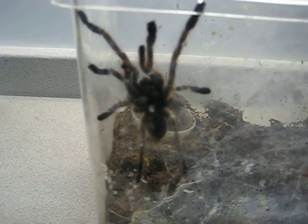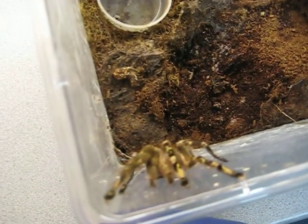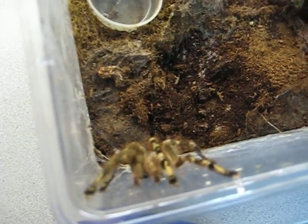So unless somebody thinks that I have somehow become an expert in video special effects, yes, this is a genuine specimen — half male, half female.